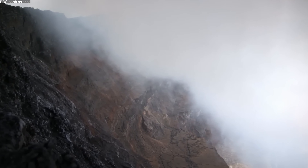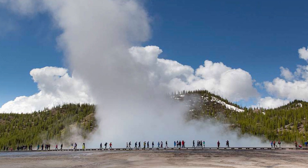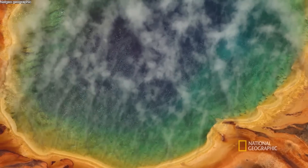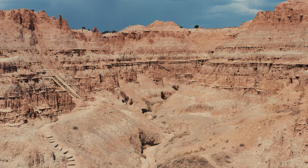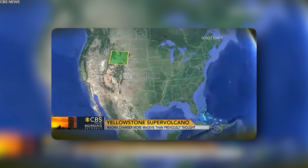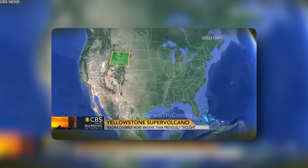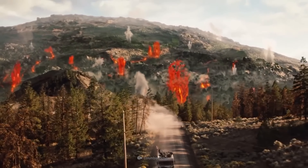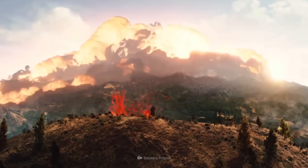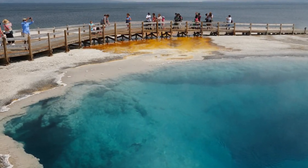Yellowstone's volcanic system is one of the most closely studied in the world. Researchers from the US Geological Survey and other institutions continue to monitor the park's geothermal and seismic activity, using cutting-edge technology to peer deep into the magma chamber beneath the caldera. These studies have revealed that the magma chamber is much larger than previously thought, holding enough molten material to fill the Grand Canyon several times over. In 2014, a study revealed a second, even larger magma reservoir located below the previously known chamber, heightening concerns about the potential size of a future eruption.